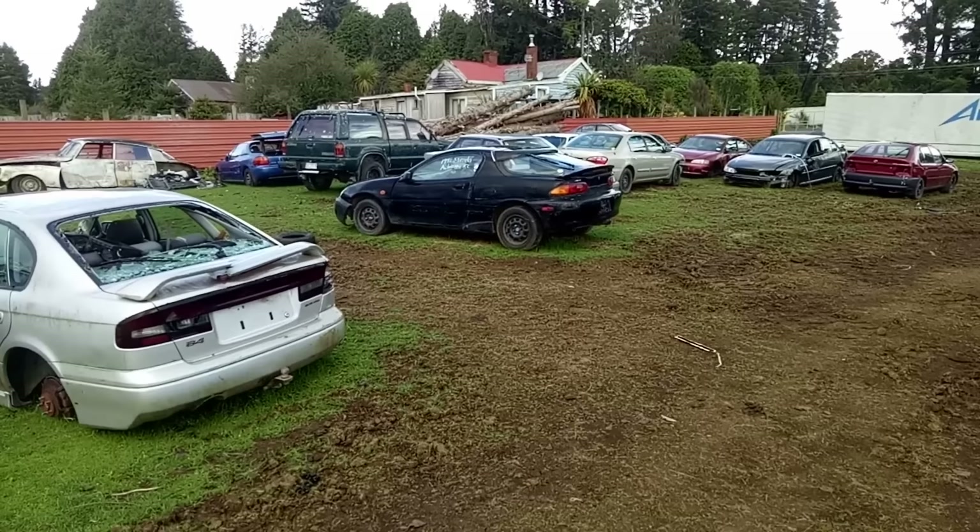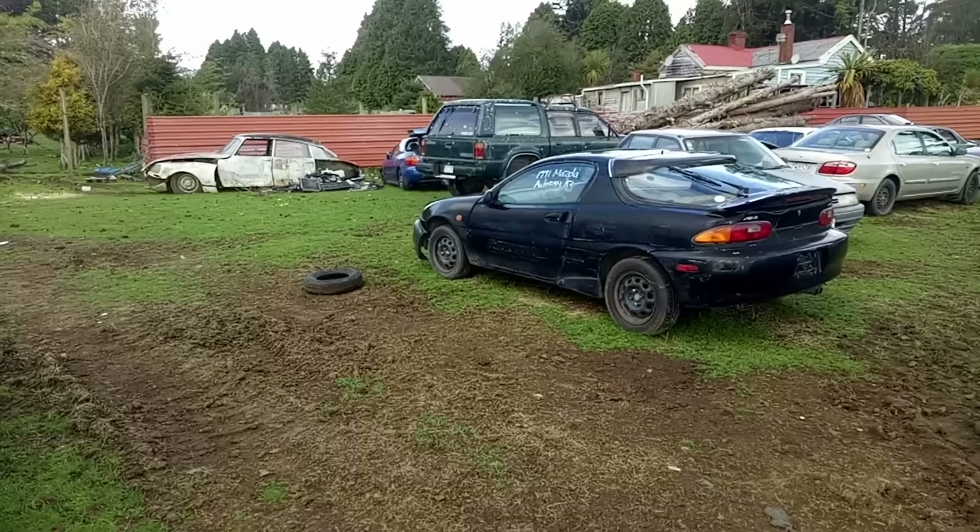Mazda Autozam AZ-3 — we got those as the MX3 in the UK. There's another DS there as well. But I can't linger any longer — it's too much to get around.